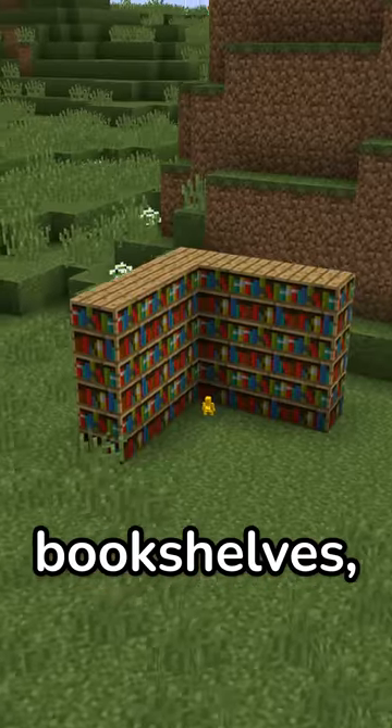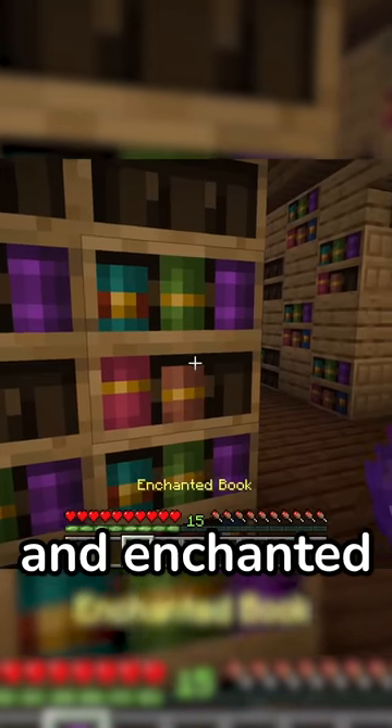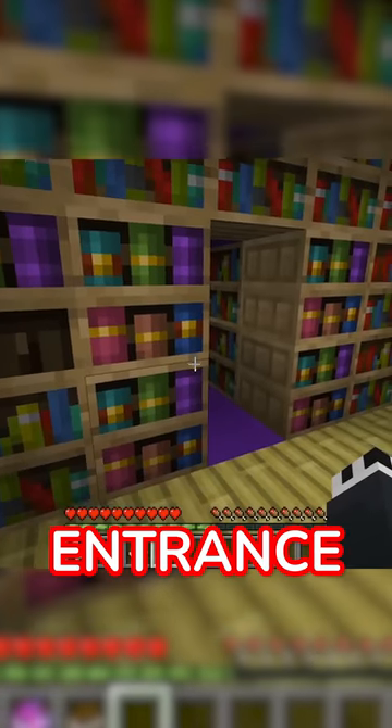We also have hanging signs and bookshelves, which have a pretty cool use. You can use it to store your books and enchanted books in there, or you could turn it into a secret entrance to hide your stuff.